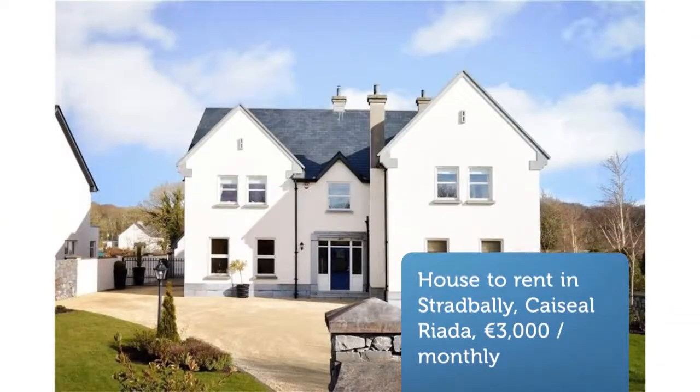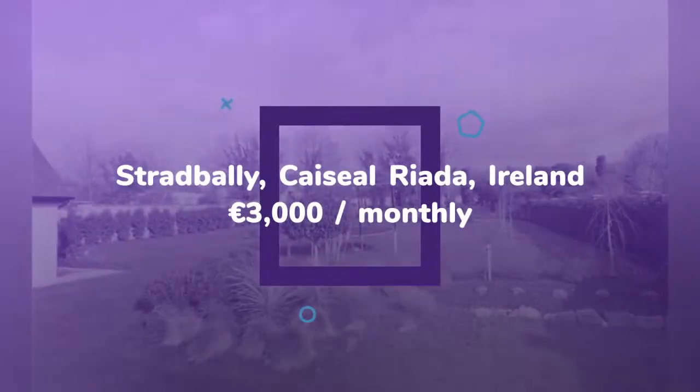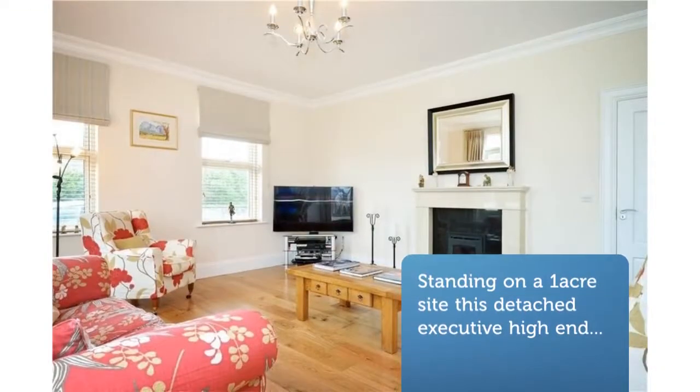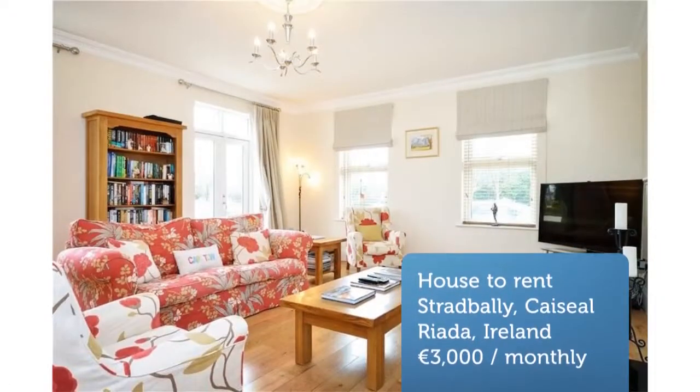Standing on a one-acre site, this detached executive high-end home with contemporary finishing offers the occupier space internally and externally. Cashel Raider is a development of 12 luxury detached homes accessed from the Strad Valley Road. Eight Cashel Raider comes with electronic gates, gravel driveway, and stunning landscaped gardens to the front and back of the property.